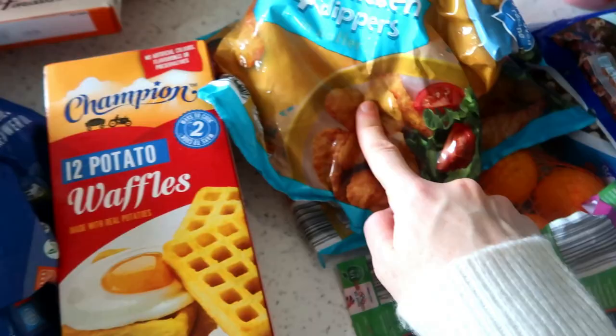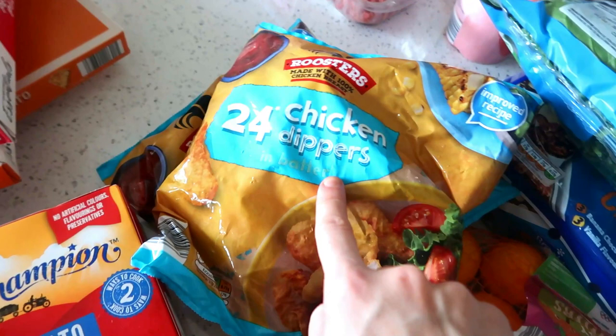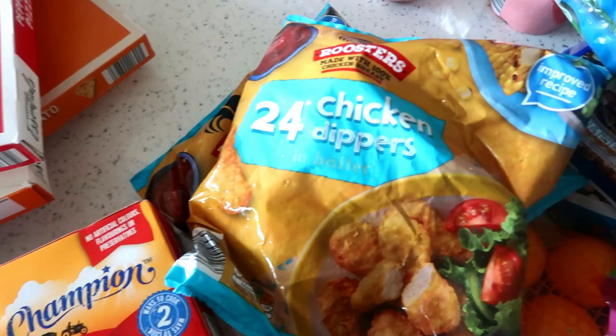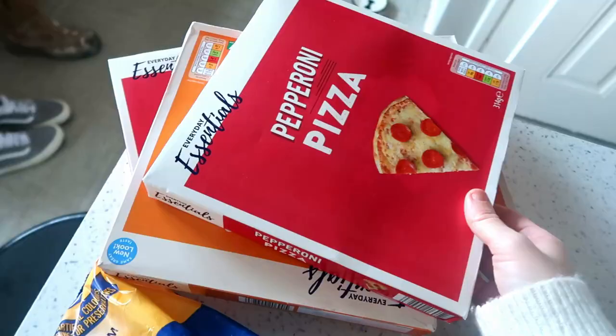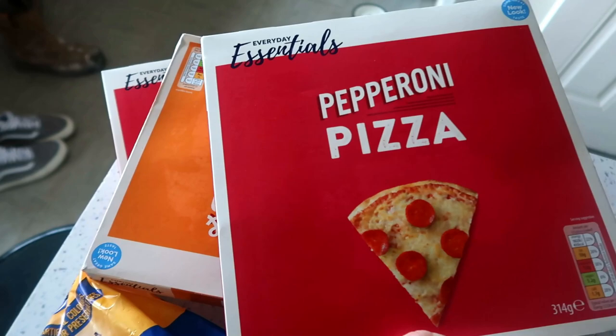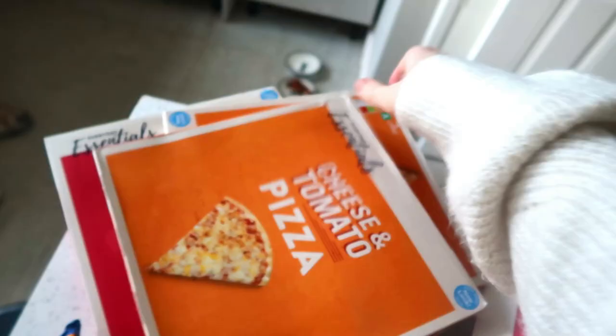Moving on to the frozen bits — there's not a lot of frozen stuff actually. I've got two bags of chicken dippers. When I do fajitas the kids will often have these with some salad on a wrap instead, because they don't always like the fajita chicken as it's a bit spicy. I've got some potato waffles, some steak-cut chips, and then we put in some pizzas — two pepperoni pizzas and two cheese and tomato pizzas. I can't remember the exact price of these but they were really cheap.